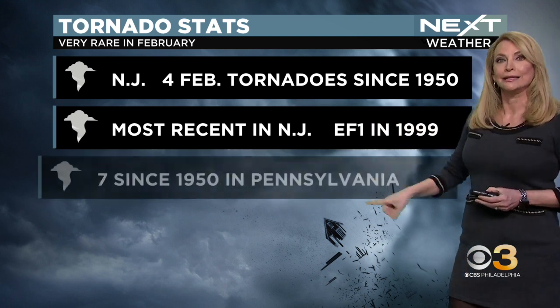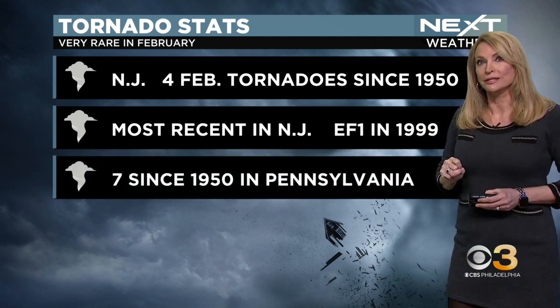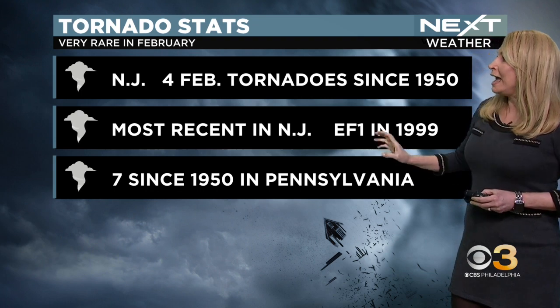In New Jersey, there have been four February tornadoes since 1950 — that is how rare this is. The most recent in New Jersey was an EF-1 in 1999, and this will probably be close to that as far as strength. And there have been seven since 1950 in Pennsylvania. It is rare to see these in February.